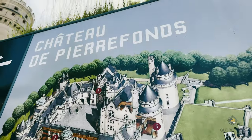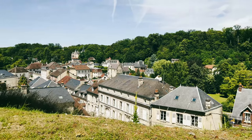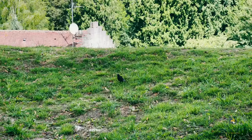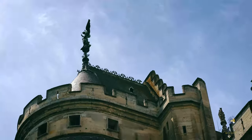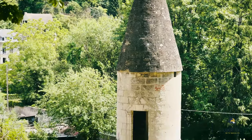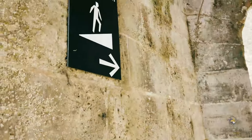It is best known for its 12th century castle, Chateau de Pierrefonds, which was restored in the 19th century by the architect Eugène Viollet-le-Duc. The castle is one of the most popular tourist attractions in the region and has been used as a filming location for numerous movies and TV shows.